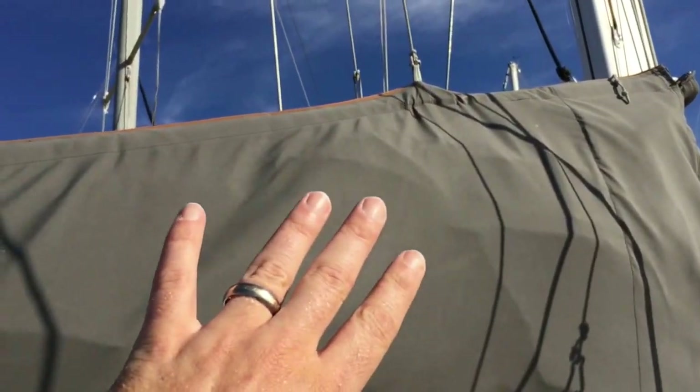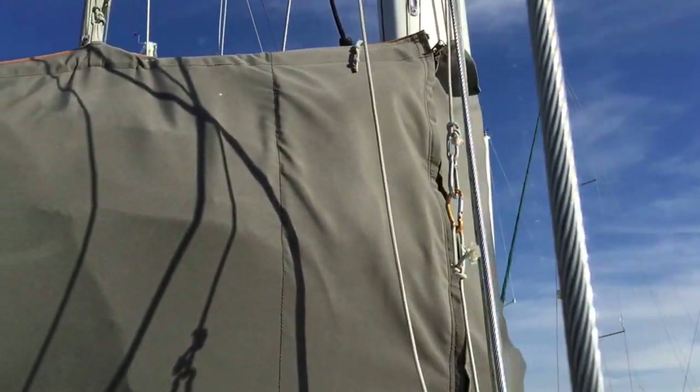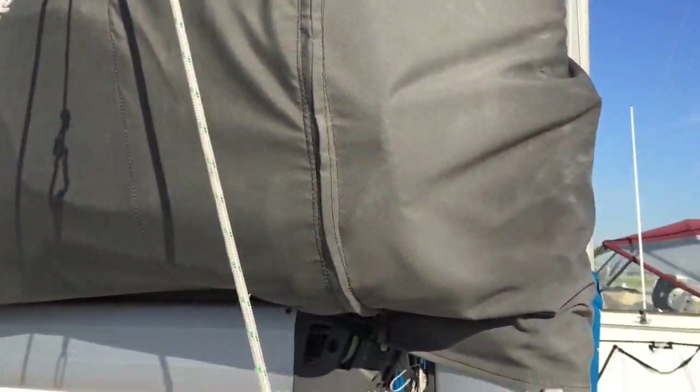The main is a classic mainsail with a stack pack that matches all of the canvas on the boat. It's quite beautiful and really possesses a great ease of handling when dropping it down into the bag and zipping the cover up when you're finished.